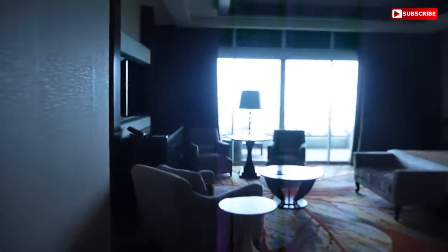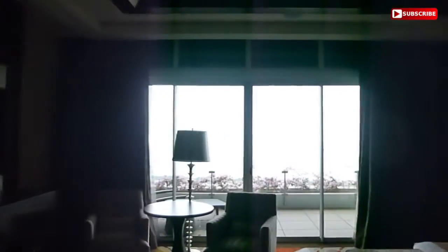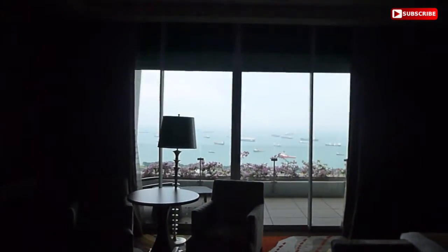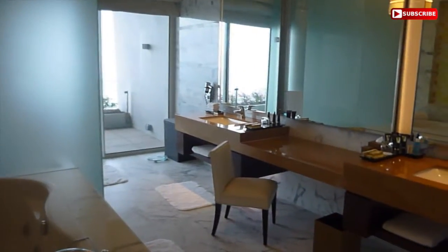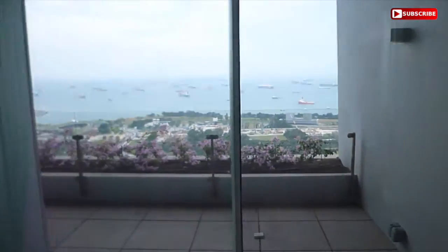Then as you get out of here, you can go to the next room. And you have a large bedroom, large seating area, large television, incredible view of Singapore. And then as you go over here, big bathroom, great bathtub, huge mirrors, great views on the terrace, great shower.